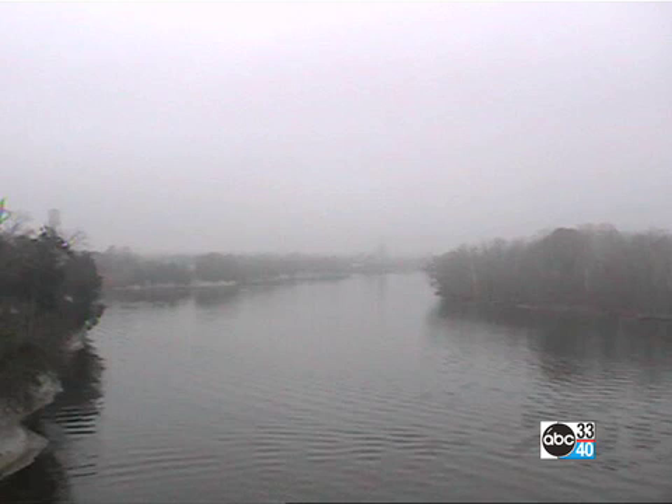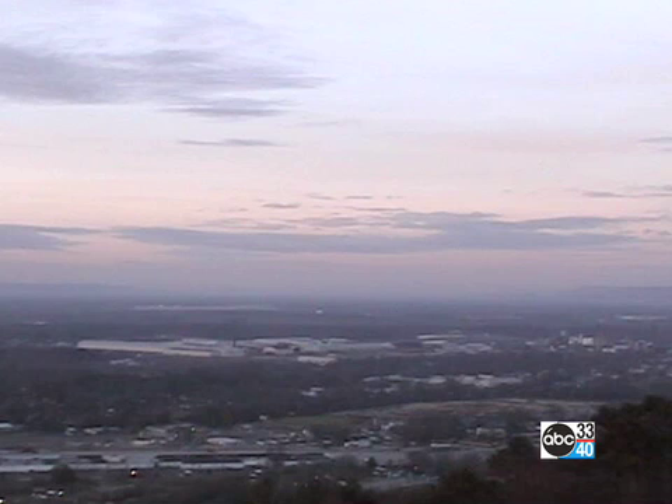Here's a look at one of my favorite shots down the Tom Bigby River from the Civic Center in Demopolis. A little bit of fog and low clouds going on down there. Looking like a nice day over Gadsden as we see some breaks in the clouds, and I do expect us to see at least a little bit of sun today.